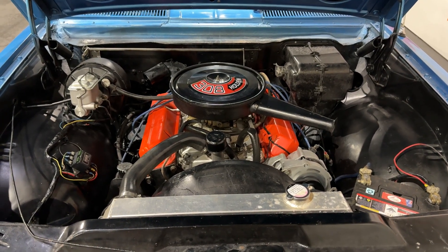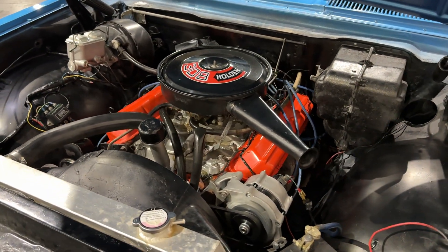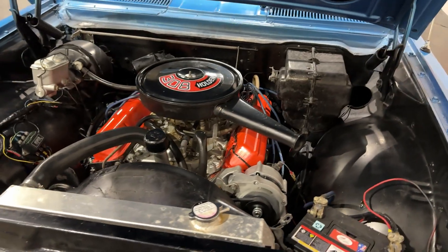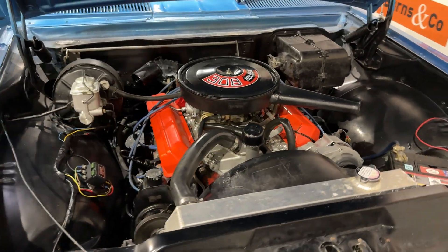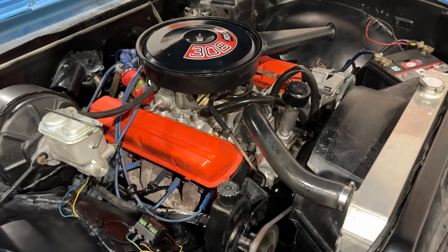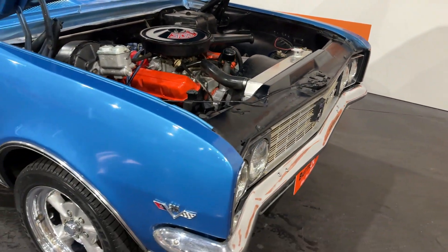We are on the left side of the street so it's not the right way. We are on the right side and we can't find the right way.